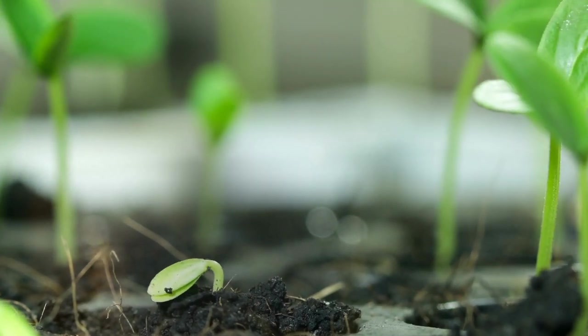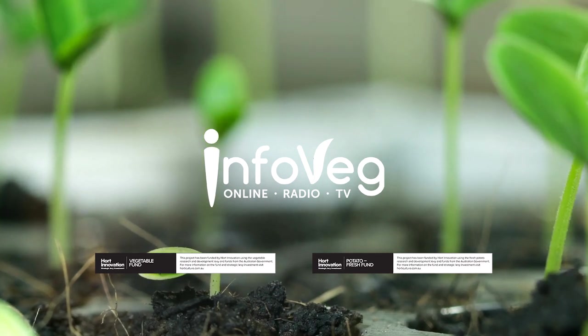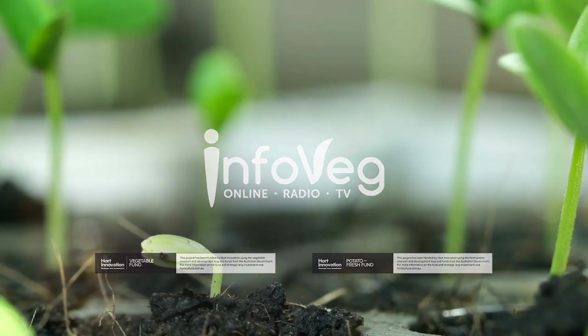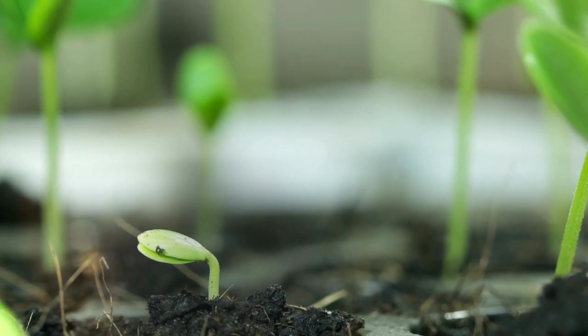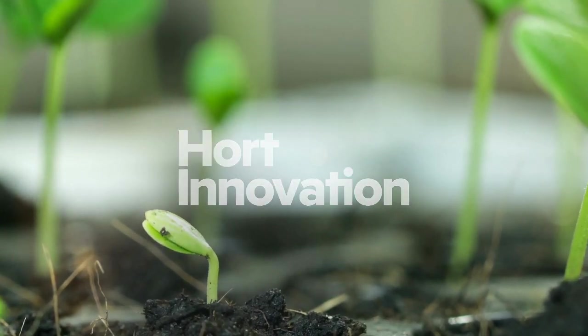InfoVeg TV is funded by Hort Innovation, using the vegetable and fresh potato research and development levies and contributions from the Australian Government. Hort Innovation is the grower-owned, not-for-profit research and development corporation for Australian horticulture.